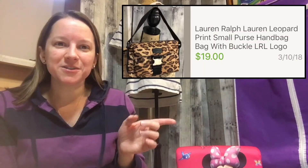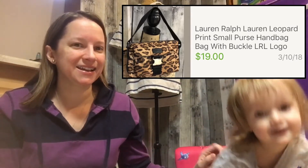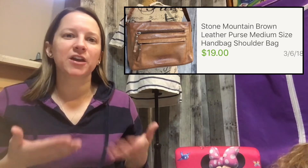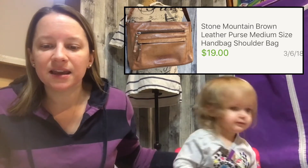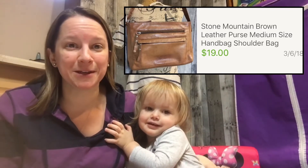This next bag is a Lauren Ralph Lauren with a leopard print. I bought it on sale for only a dollar and sold it for $19 on a best offer. I also recently bought a Stone Mountain all-leather bag — those tend to sell better than other styles. I paid two dollars at a local church thrift store and sold it for $19.